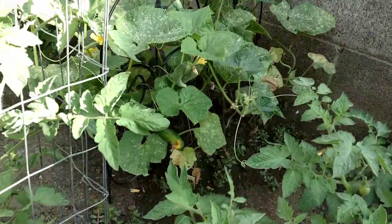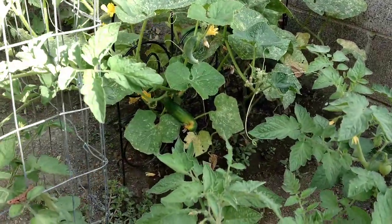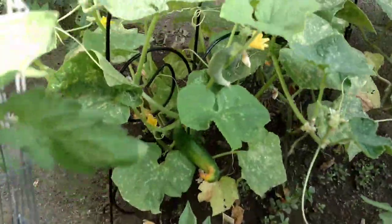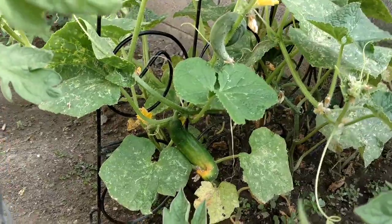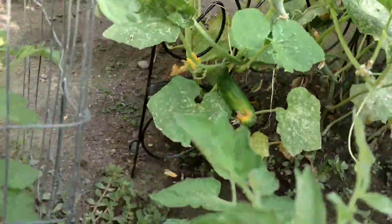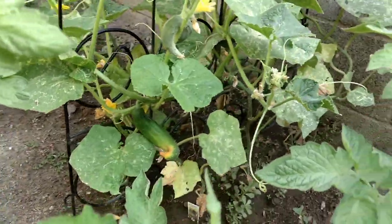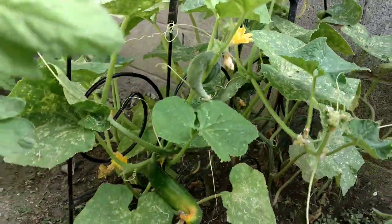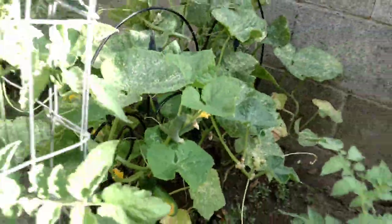And some of the peas that still need to be planted. Zucchini back there — got a little bit of end rot. I have to cut back on these leaves a little bit like I did on the zucchini. There's not enough air flow back there, I think, and they're not getting pollinated enough. There's a couple more on the other side that are fine.